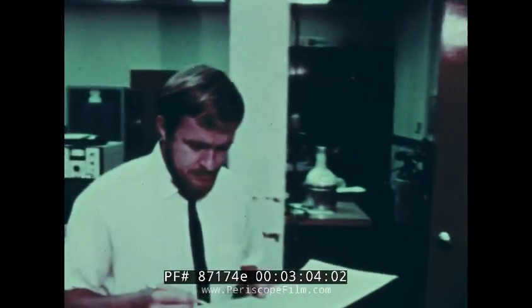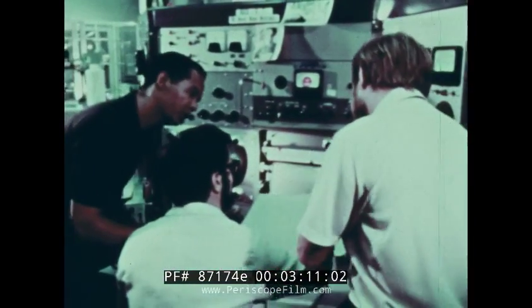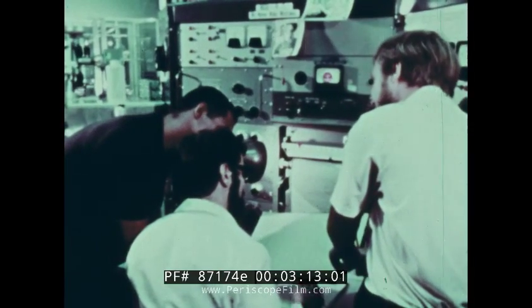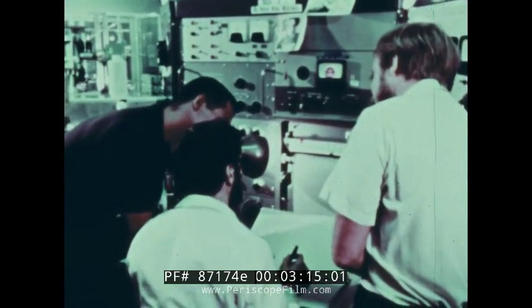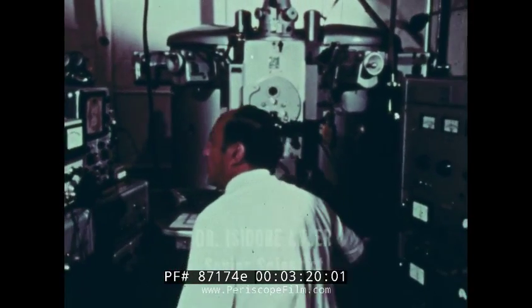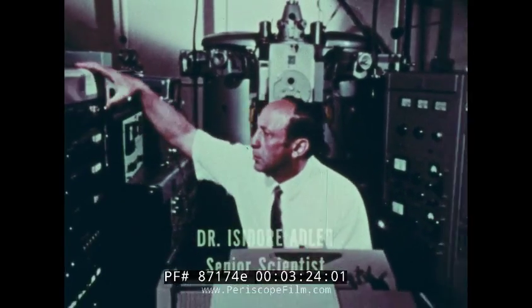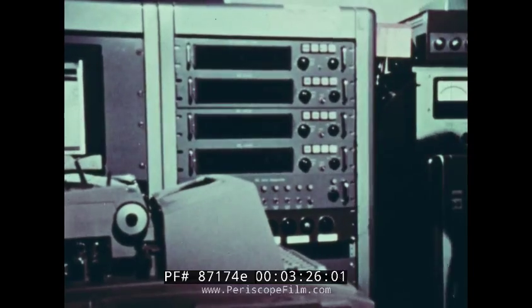Across the country, in Greenbelt, Maryland, scientists at the Goddard Space Flight Center are also busy analyzing lunar samples. They too are working with moon rock sections, chips, and some of the very fine powder. Dr. Isidore Adler tells what his group has found so far. To date, the electron probe examination has indicated that these rocks are made up of minerals, all of which we have at some time or other observed in terrestrial rocks or meteorites.